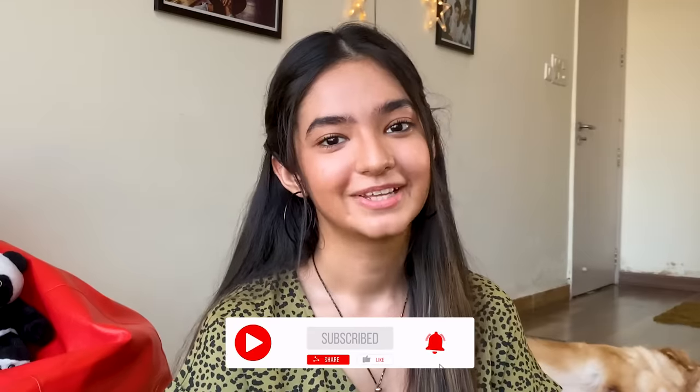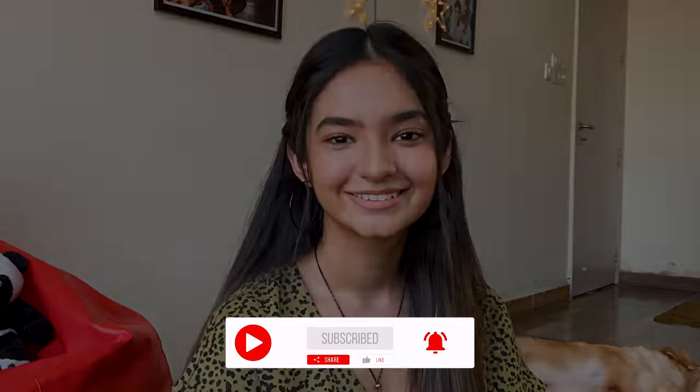So guys, we're done with our basic natural makeup look. The best part about this look is that you can get ready within 15 minutes. I totally love this makeup look — do try it and let me know if you liked it in the comment section. Also tell me what video you'd like next, and don't forget to like, share, and subscribe. Lots of love and have a great day!